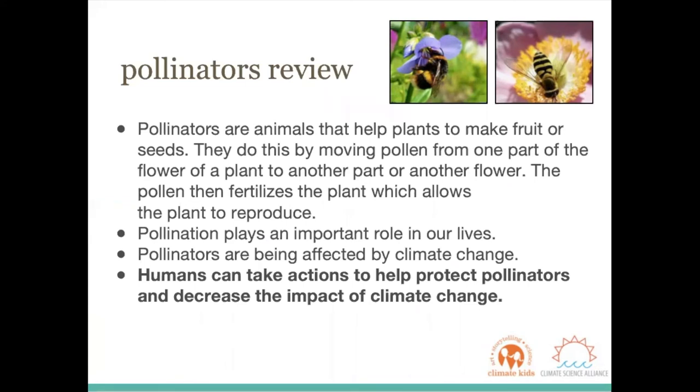So now we know that pollinators are different types of animals that help plants make fruit or seeds. They do this by moving pollen from one part of the flower of a plant to another part or another flower. The pollen then fertilizes the plant and allows the plant to reproduce. It creates a really important role in people's lives and creates a lot of the foods that we know and love. But our pollinators are being greatly affected by climate change. Most importantly, humans and people like you can take actions to help protect our pollinators and decrease the impact of climate change.